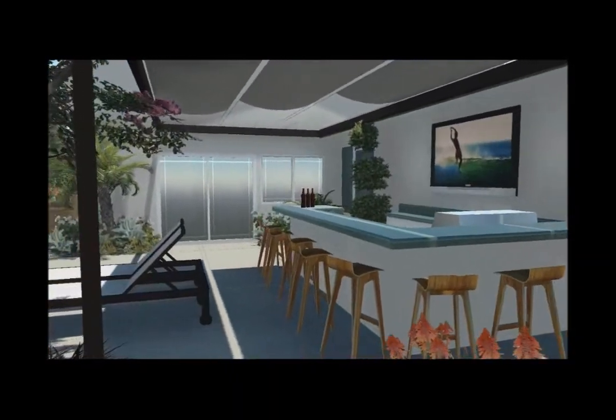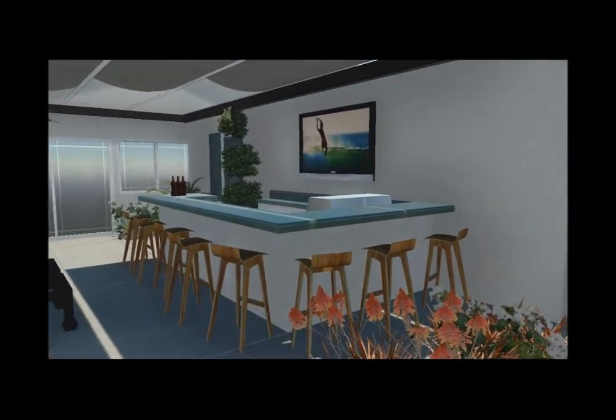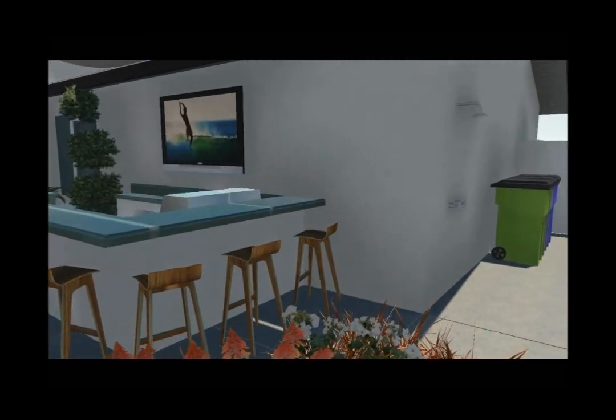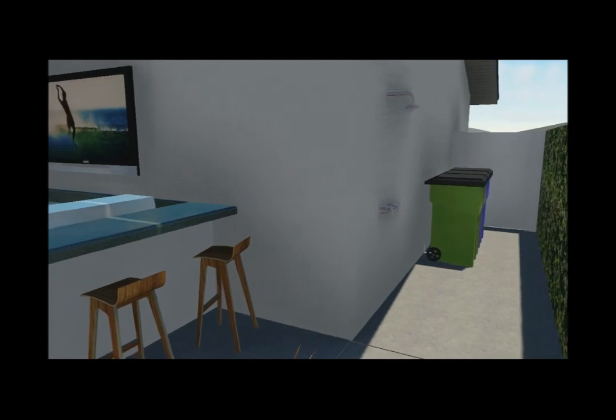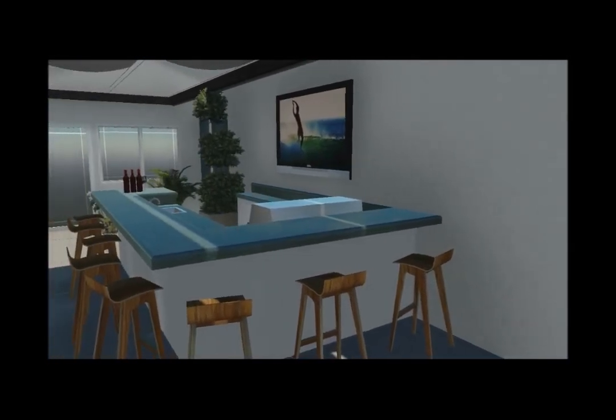That could also be Corian, Caesarstone, or granite. And just some low-back bar stools, again in that mid-century modern kind of look. There's a shower on the right-hand side there around the corner, along with some of the other utilities.